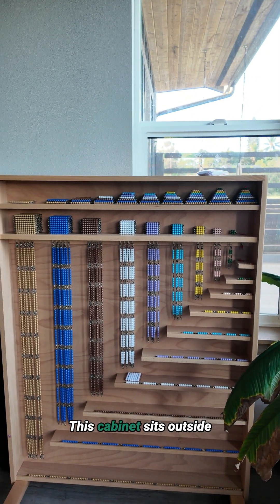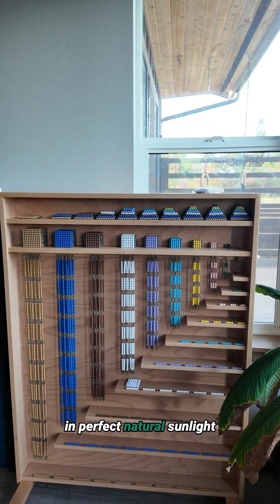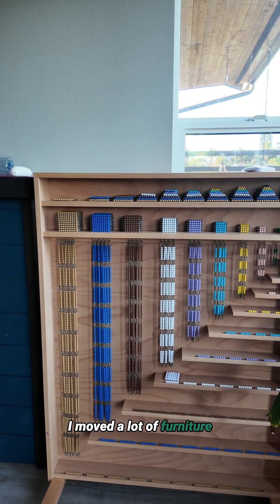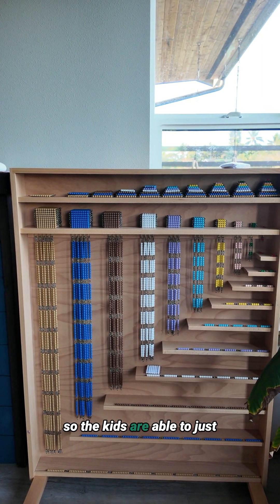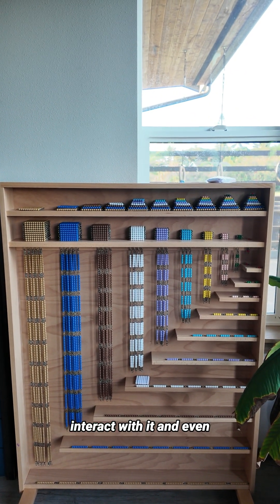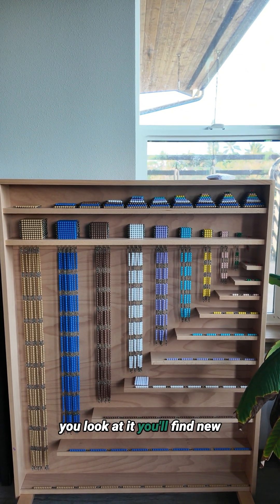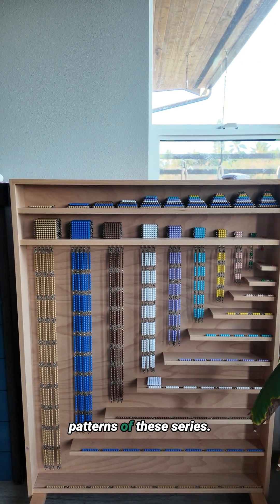This cabinet sits outside in perfect natural sunlight and is very easy to access. I moved a lot of furniture around to make this happen, so the kids are able to just interact with it — and even just looking at it every day, you'll find new patterns in these series.